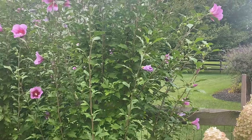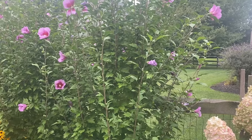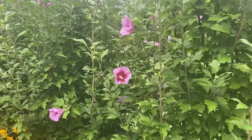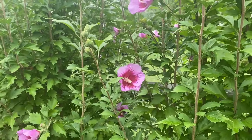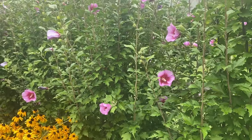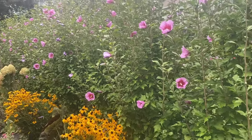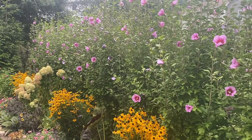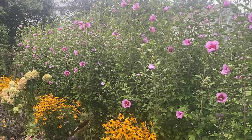These are my purple pillar rose of Sharon. They're still doing really well, blooming prolifically. The bees and the butterflies and the hummingbirds — I'll wake up in the morning and see hummingbirds on them. I just really love them. They should give me flowers all the way through even October. They won't bloom this much but they will continue to bloom.